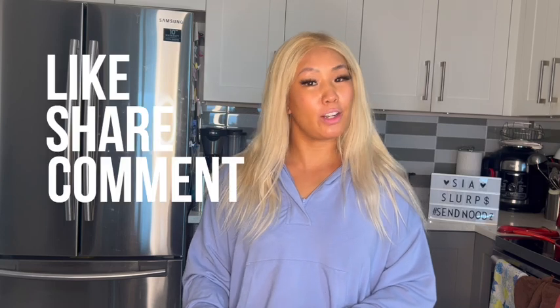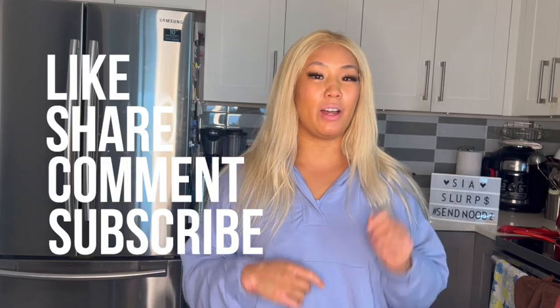If you liked this video, don't forget to like, share, comment, and subscribe using the link down below. Don't forget to hit the notification bell in the top right corner so you don't miss any new videos coming out. We'll see you next week. Bye bye.